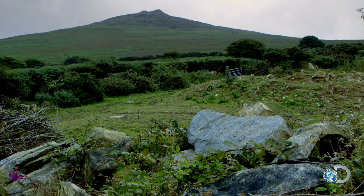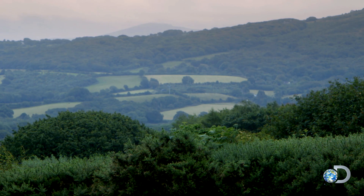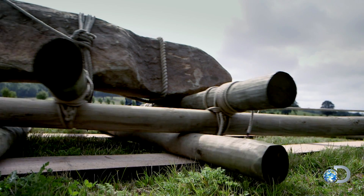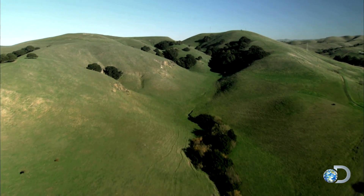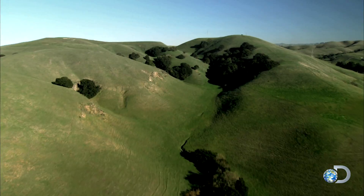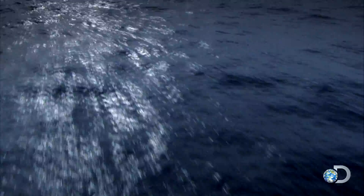The mystery is, how were the stones moved here? Hauling these two-ton stones over land seems impossible, especially without wheels. There's an alternative possibility: transporting the stones by sea. But how do you prove this?